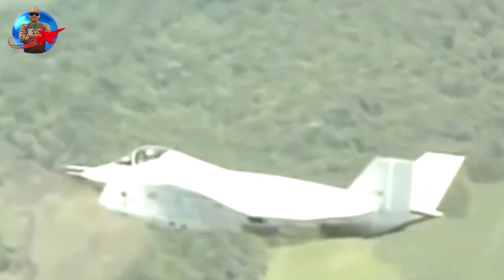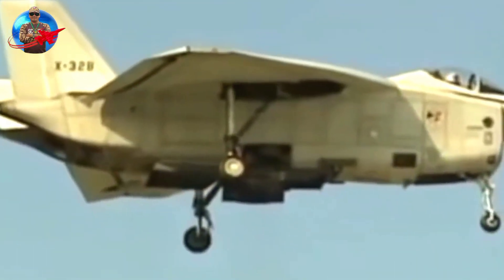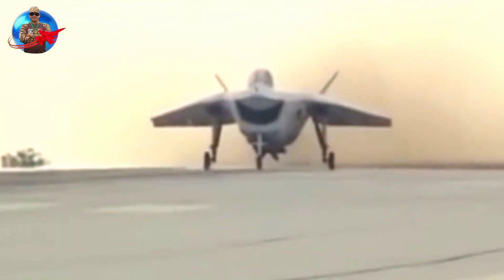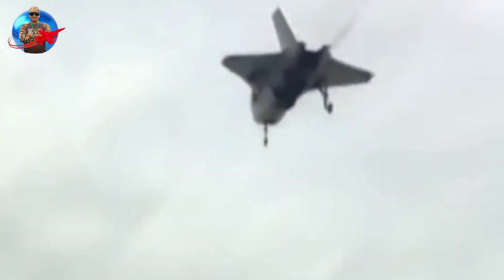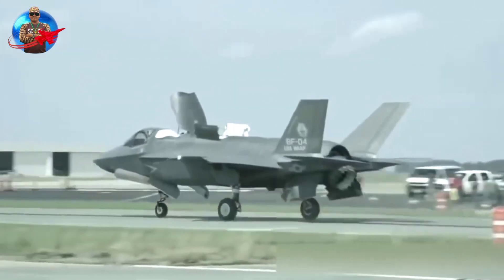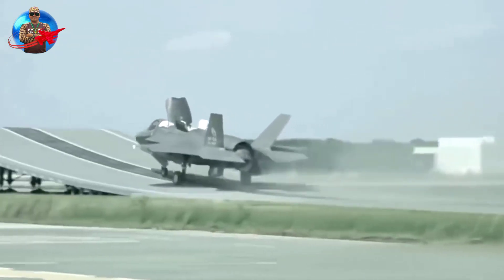The X-32 features a delta wing design. However, eight months after construction of the concept demonstrator aircraft began, the JSF's maneuverability and payload requirements were refined at the request of the Navy. Engineers changed the design to a conventional slanted twin tail that reduced weight and increased agility, but it was too late to change the aircraft. The demonstrators were considered sufficient to demonstrate Boeing's technology.